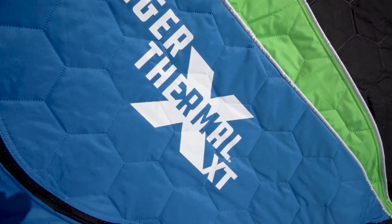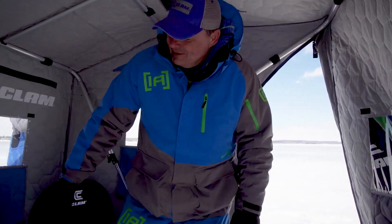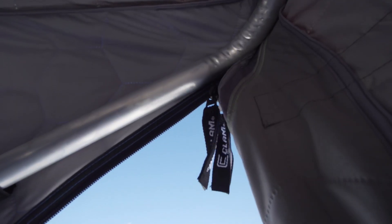On our two-person models we've added true side doors. With the new XT side doors on the Clam fish traps, it's easy in, easy out — lots of space. You're not stepping over your gear, you're not stepping into holes. It makes everything even more accessible.